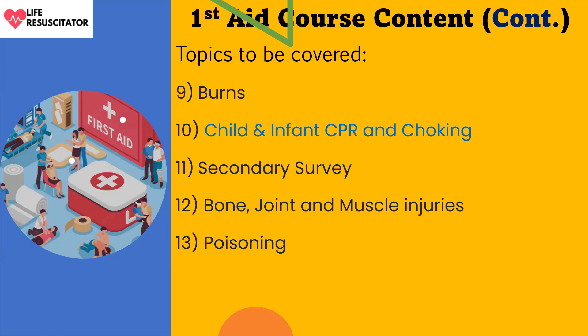Child and infant CPR will be covered as well. Item eleven is the secondary survey, which will be looked into more comprehensively. Item twelve is bone, joint, and muscle injuries — we will look at fractures, different types of fractures, dislocation, sprain, and strain, and the RICE (R-I-C-E) guideline for providing emergency care to bone, joint, and muscle injuries.